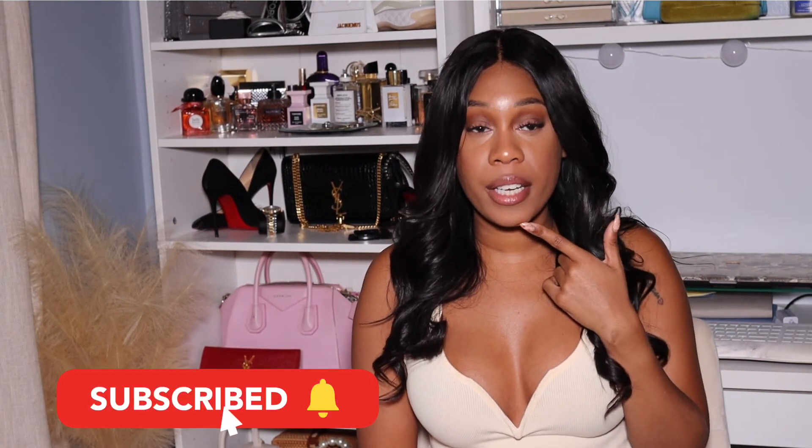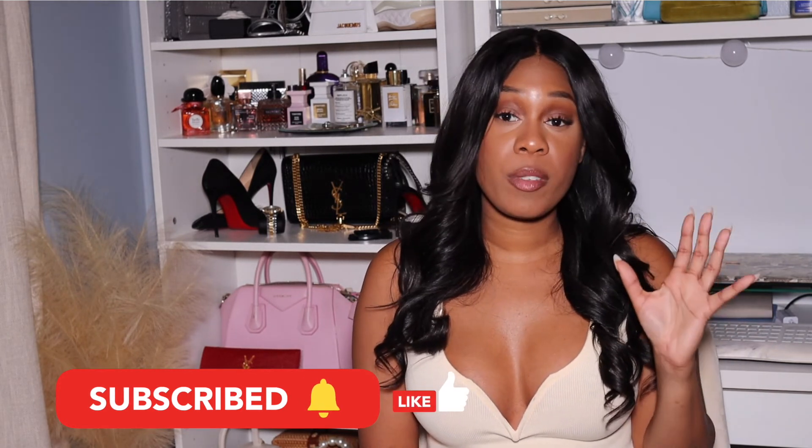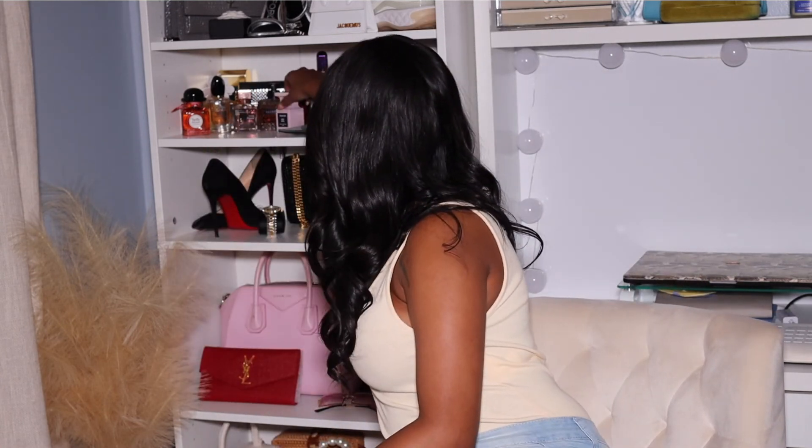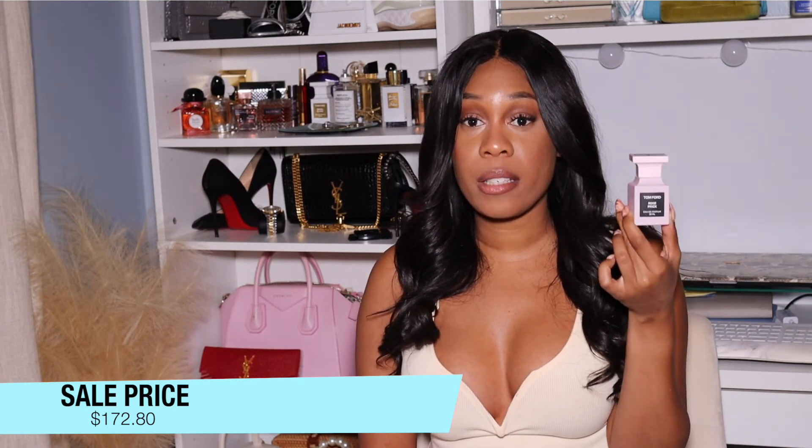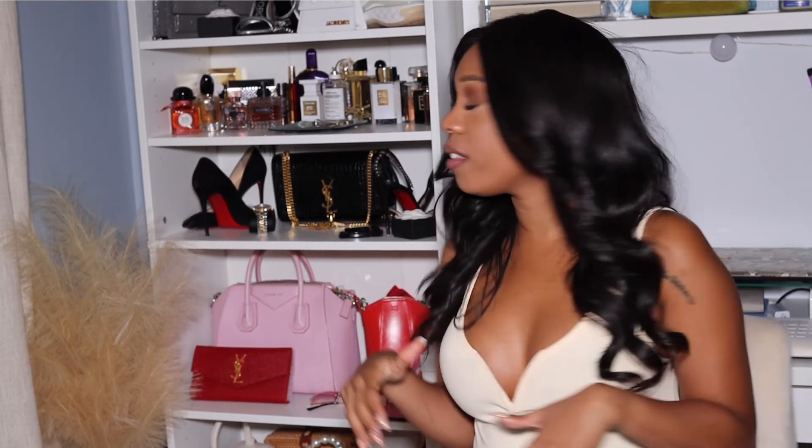Now for my favorite part — fragrances! I actually got two new ones, though one hasn't arrived yet because the Williamsburg location doesn't sell perfume. But you can order in store and have it shipped to your house for free and still get the discount. During the VIB sale I got the Tom Ford Rose Prick — I absolutely love this scent and everyone has been complimenting me every time I wear it. If you're a girl who likes a feminine yet sexy scent, this is for you.